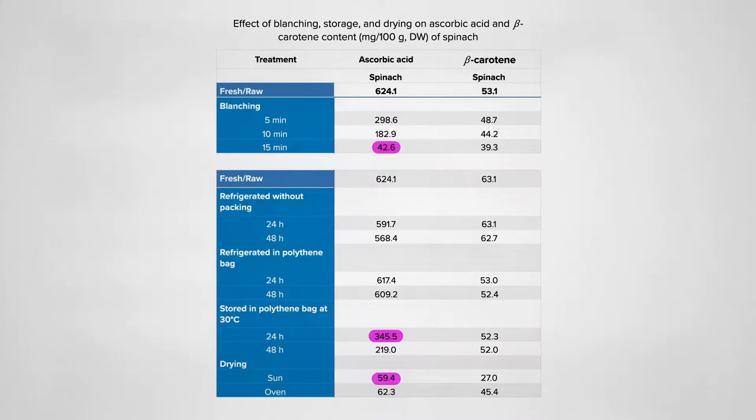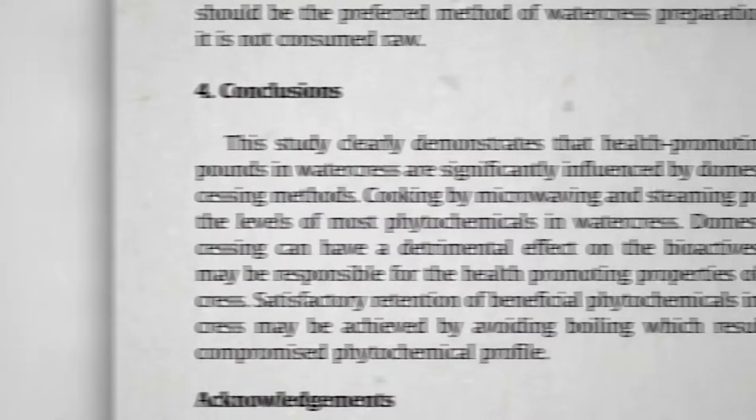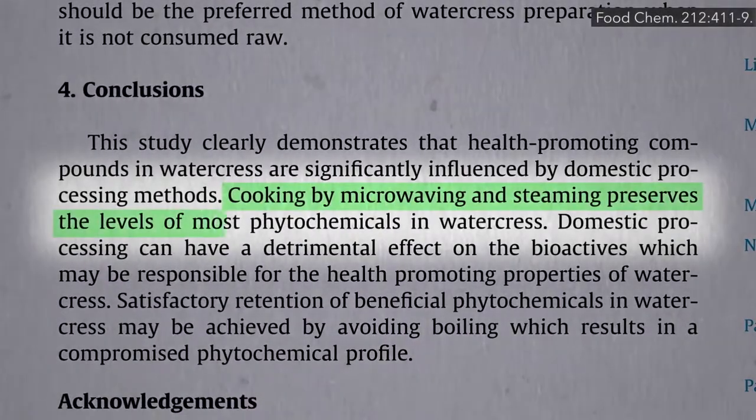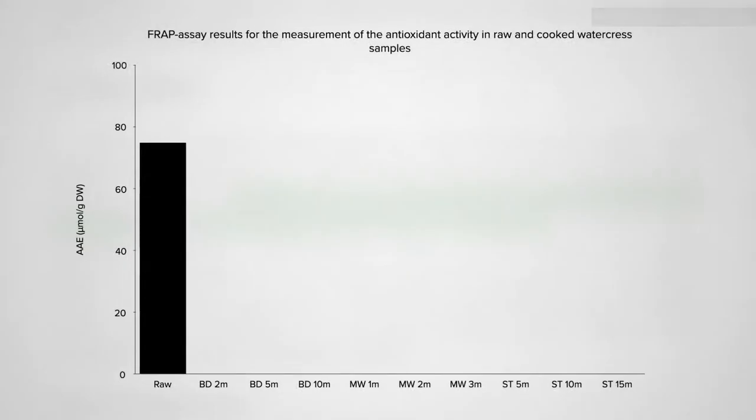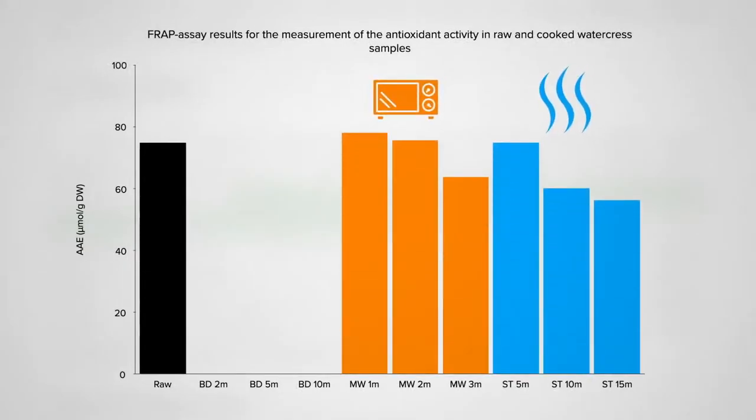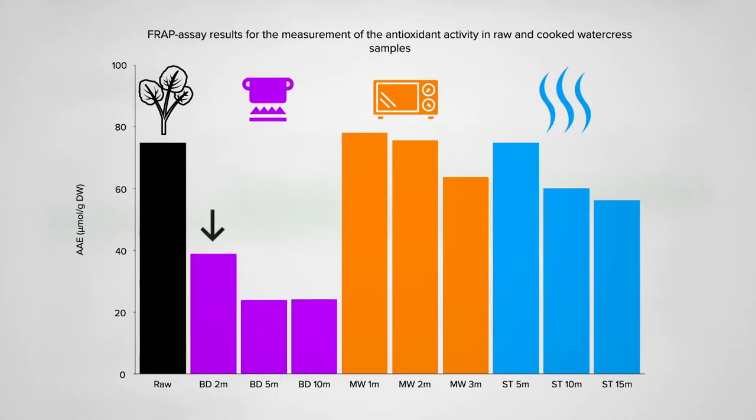Though vitamin C is particularly sensitive, other nutrients like beta-carotene are less affected across the board. Cooking by microwaving and steaming preserves the nutrition more than boiling — here measured in watercress. A little steaming or microwaving hardly has any effect compared to raw, though boiling even 2 minutes may cut antioxidant levels nearly in half.